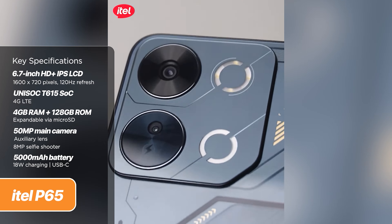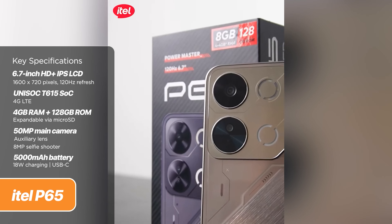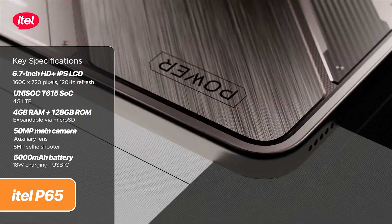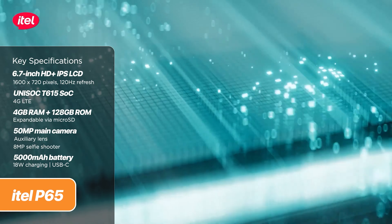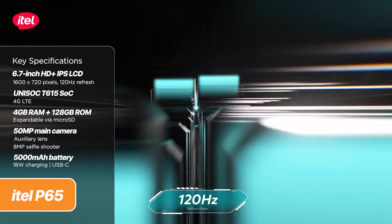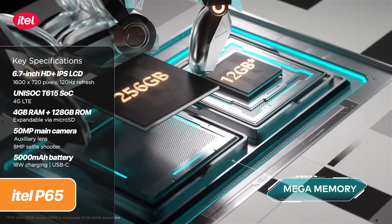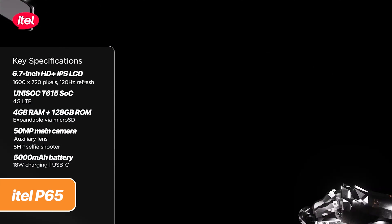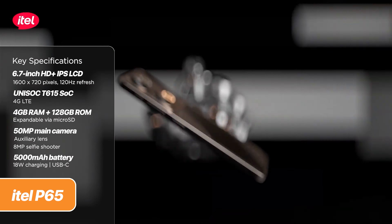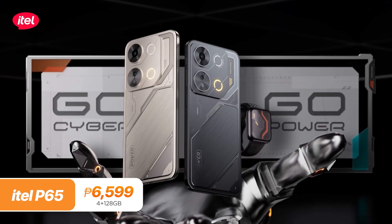Under the hood, the P65 features a Unisoc T615 chipset configured with 4GB of RAM and 128GB of expandable storage. At the front, it sports a 6.7-inch HD+ IPS LCD panel with a 120Hz refresh rate. Cameras are decent with a 50-megapixel main shooter alongside an auxiliary lens. Battery is rated at 5,000 mAh with support for 18-watt charging. The ITEL P65 retails for just 6,599 pesos.